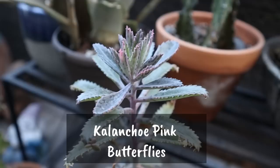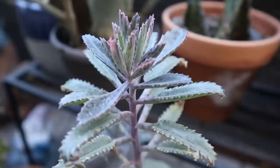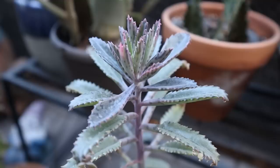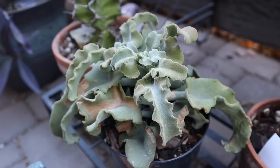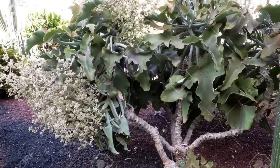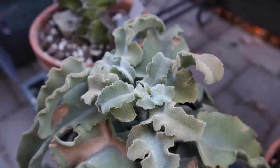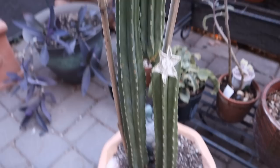Here is my Kalanchoe pink butterfly — doing good, a little bit leggy, reaching for some sun. You can see the pink stress on it. In the springtime it'll give off its little pink plantlets alongside the edges of the leaves. And this is my Kalanchoe beharensis — I don't think I've ever shared this with you. It was a clearance plant save; it's got some new growth there. These can get really, really big but obviously I don't have the room for that, so I'm happy to have this little guy.